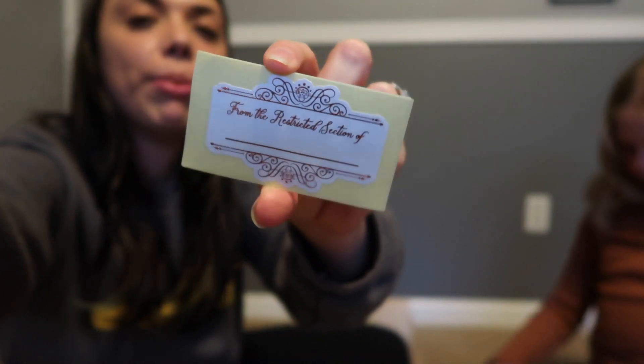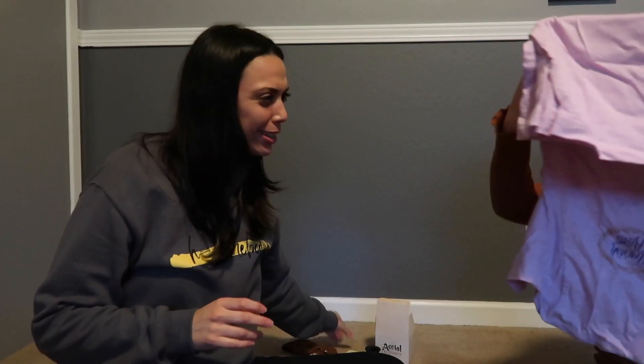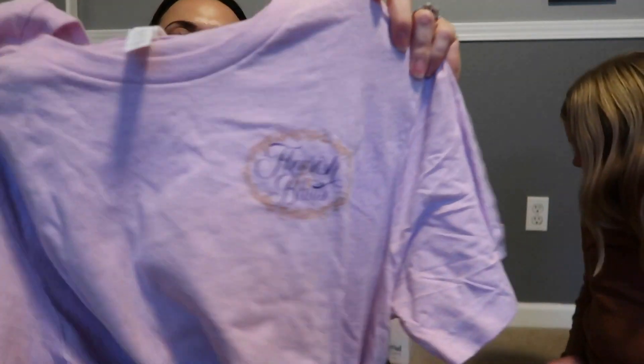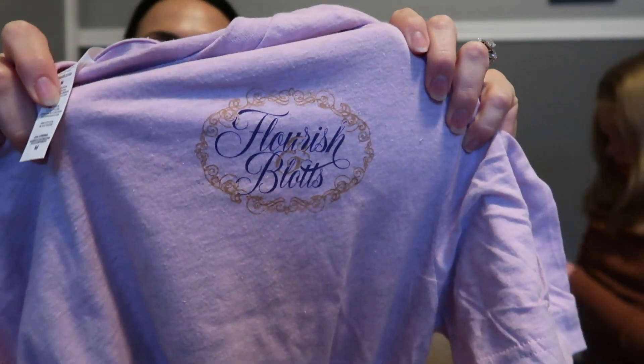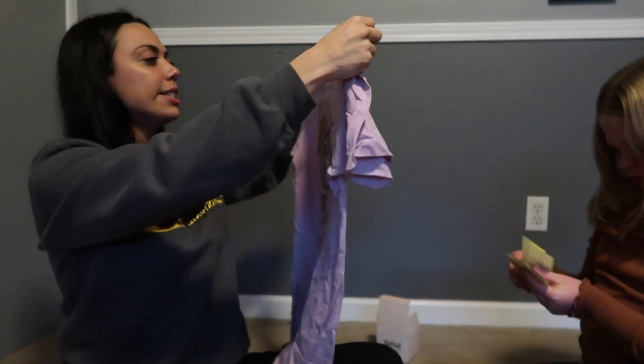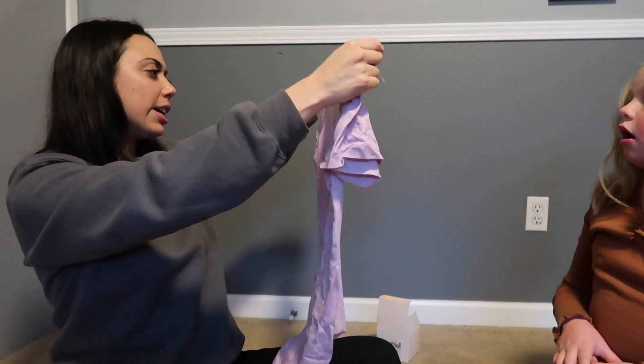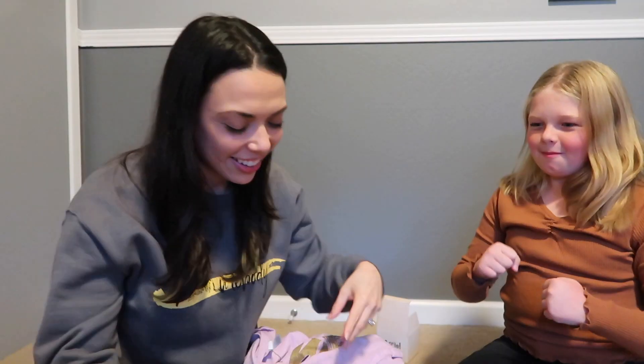We also got little stickers that say 'From the Restricted Section' — they're mine too, and you could put them in your books. That's very cute. This is all library themed and I love it. What does the shirt say? It's a purple shirt — Flourish and Blots shirt. It's purple with the Flourish and Blots symbol and it says 'Book Launch Event and Author Signing: Magical Me.' Oh my god! Okay, so that is everything in the box — this is called Magical Books.